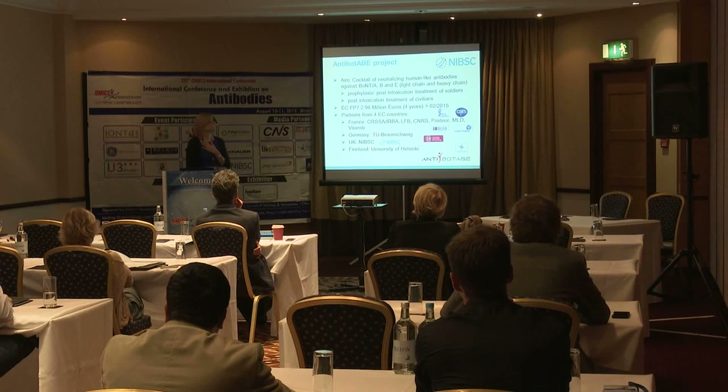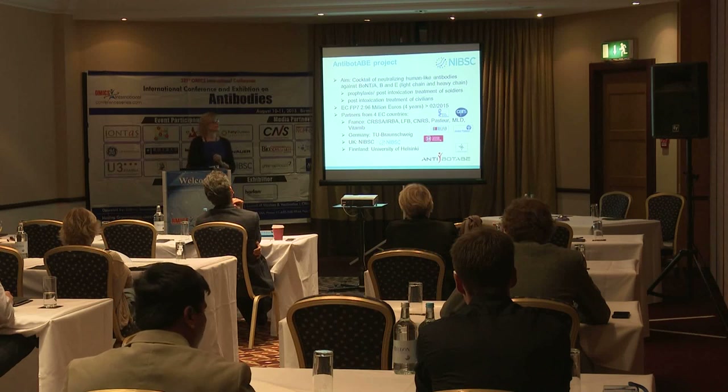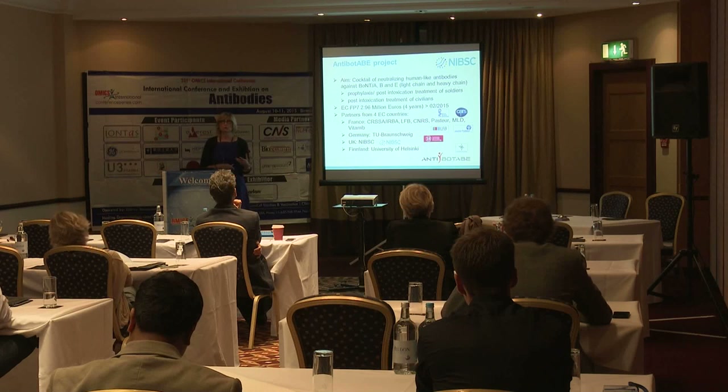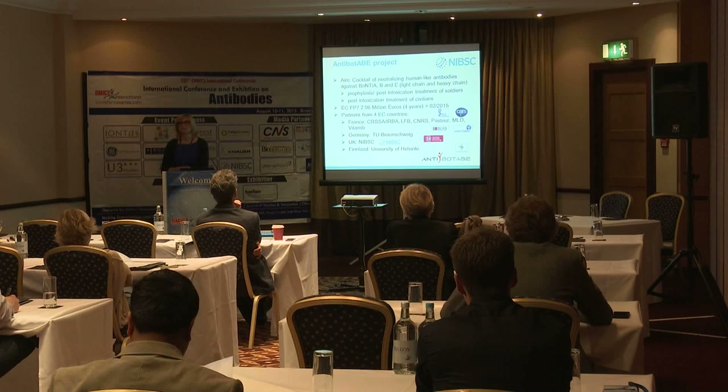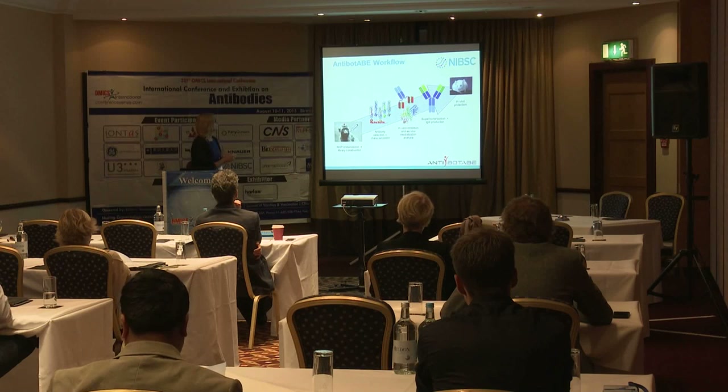This European project of 2.96 million euros ran over four years, completing in February 2015. It included partners from four countries: France, Germany, UK — from my own laboratory — and Finland, who coordinated the project. I'm going to summarize the outcome of this project in relation to preparing human-like monoclonal, recombinant antibodies against botulinum toxin.